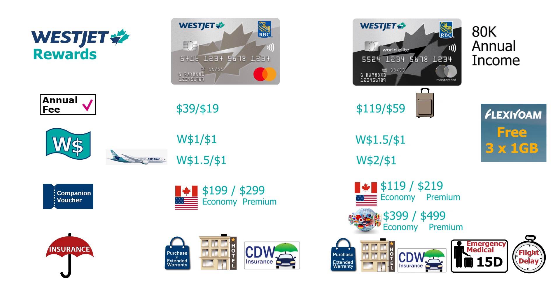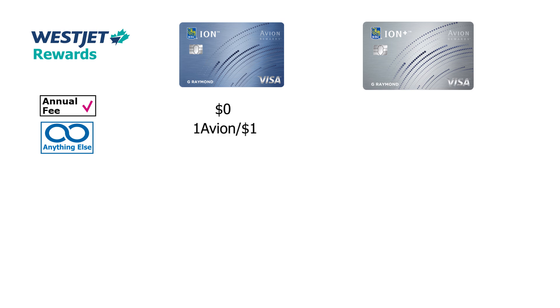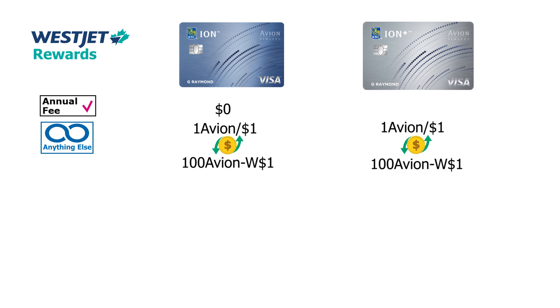Now let's look at the next set of credit cards that will propel your WestJet dollar earnings: the RBC Avion credit cards — the Avion and the Avion Plus. The Avion has no annual fee and earns one Avion premium point per dollar on everything, transferable to WestJet dollars at a rate of 100 Avion points to one WestJet dollar. The Avion Plus costs $4 per month but earns significantly more in accelerator categories.